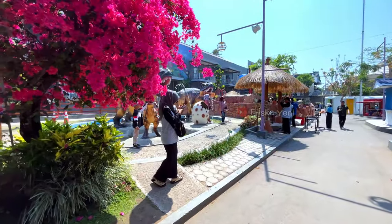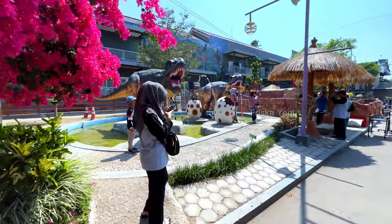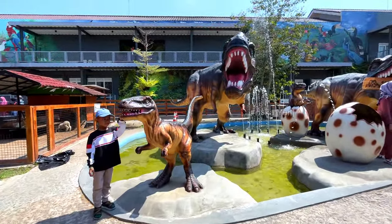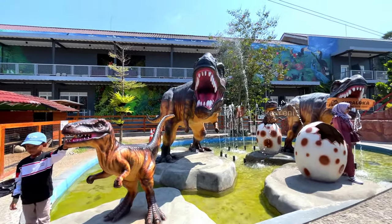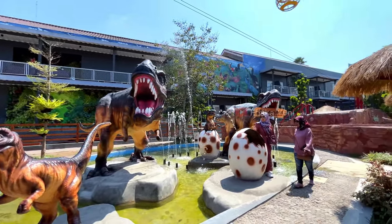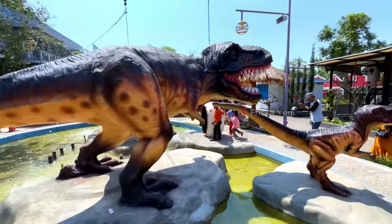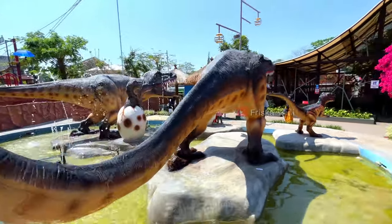Di sini ada juga sebuah taman kolam air mancur dengan patung dino, dan ada juga telur dino-nya. Buat kalian yang mau foto-foto di sini bisa banget. Kalau weekend, tempat wisata ini ramai banget sama pengunjung. Jadi kalau datang, sepagi mungkin lebih baik. Dan jangan lupa bawa topi atau payung, karena kalau semakin siang, terik panasnya cukup berasa.